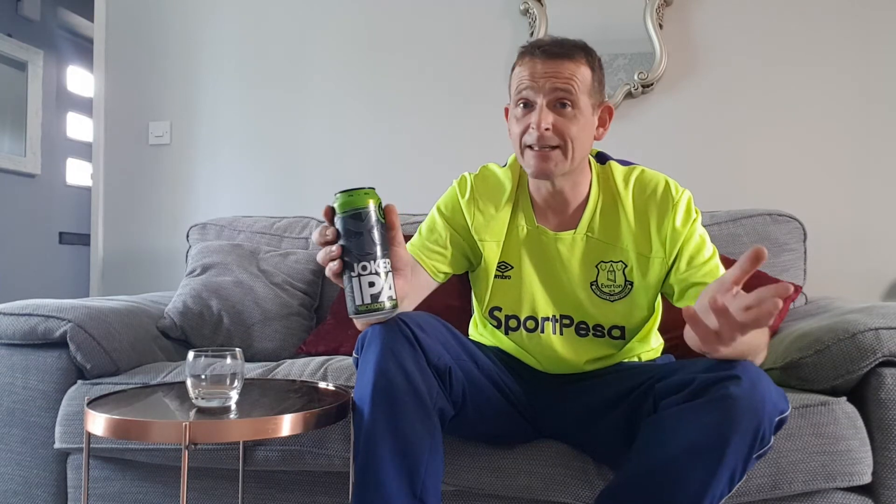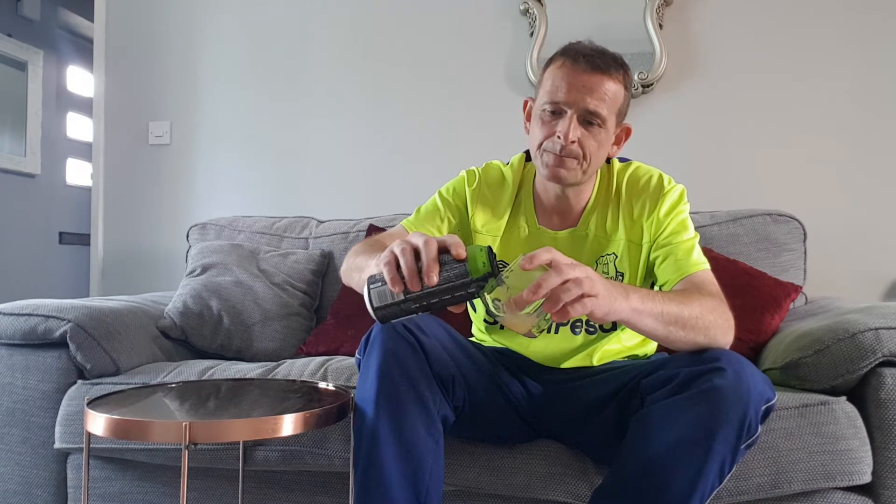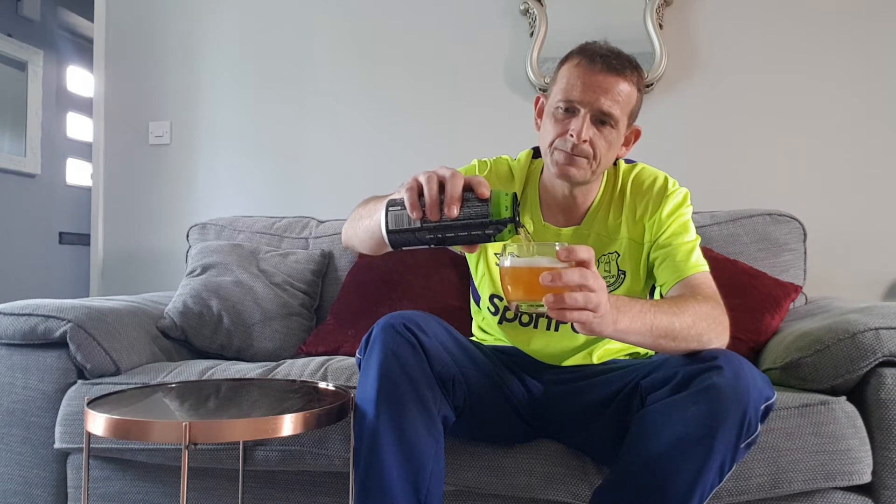I've grabbed four for a fiver. Johnny boy already had one and said he enjoyed it, so I'm going to try this for the first time. Wickedly hoppy — you can definitely smell the hops. Going to try and pour it clean and crisp.